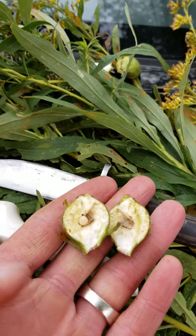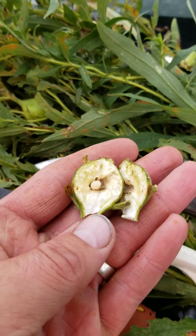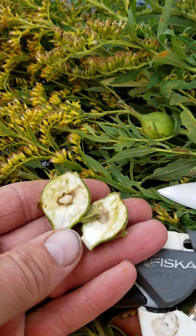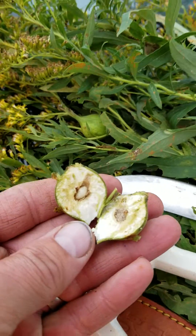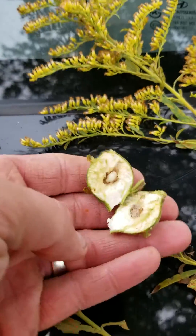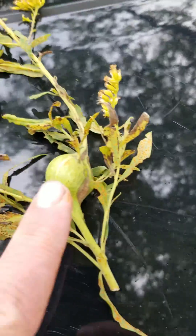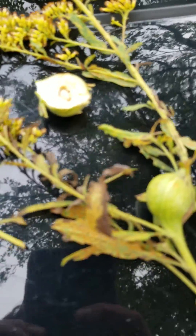A gall is made when a gallfly lays eggs on the goldenrod — and there's the larva moving around there. The little eggs hatch after 10 days, burrow themselves down inside the goldenrod, and create a hormone-like effect on the goldenrod plant itself, which creates a golf ball-sized growth like the ones you see right here, surrounding the little insect and offering it protection.